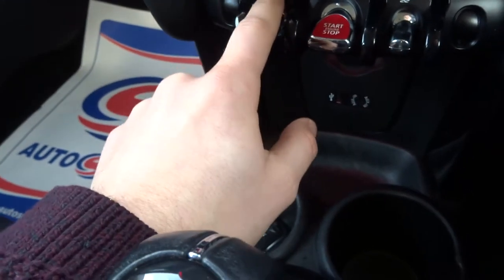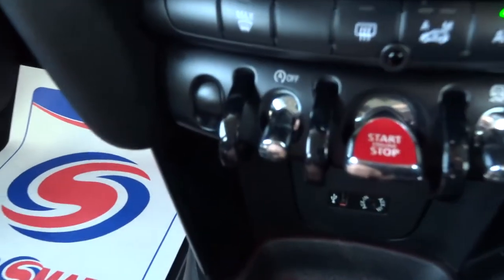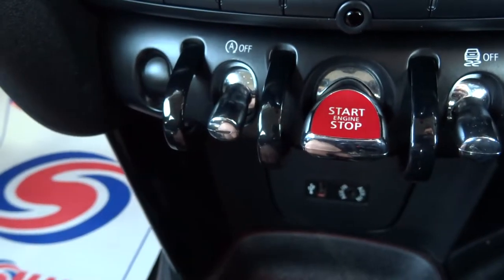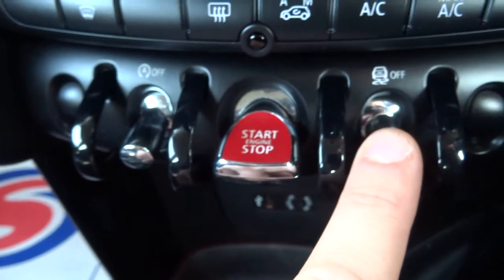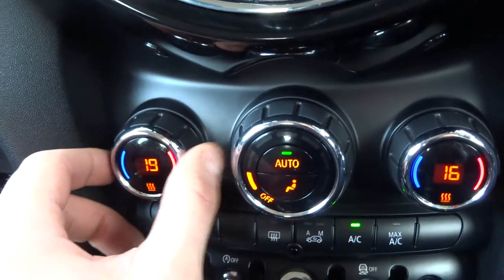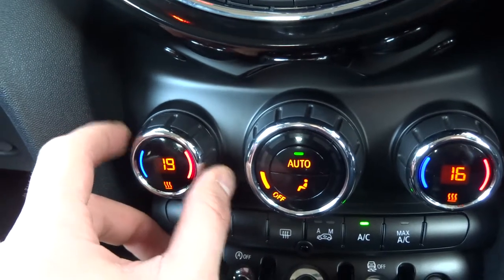You've got start-stop, so if you're at the traffic lights and your engine turns itself off to save fuel, if you don't want that to happen you simply push that. You've also got traction control and dual zone climate control with air conditioning, controlled just there.